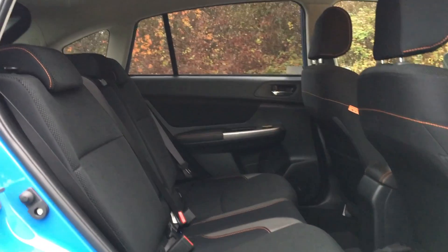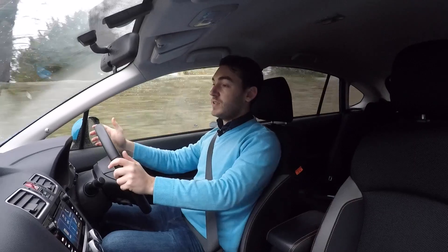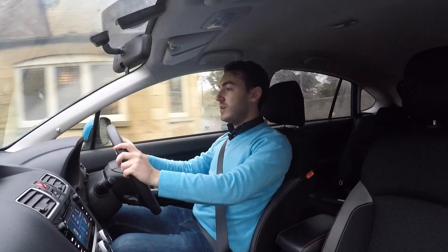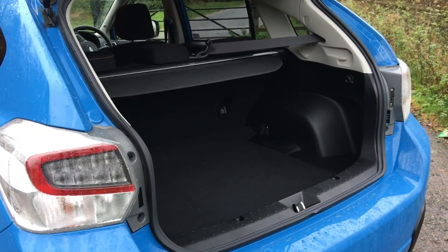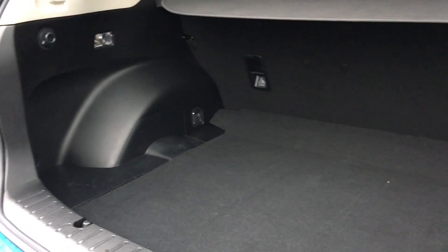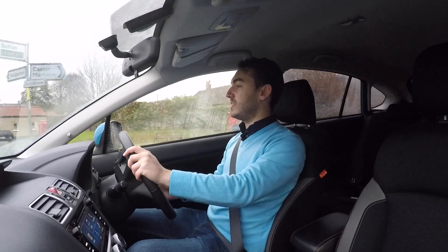In the back you'll find plenty of head and leg room, although the middle passenger does suffer from that transmission hump in the middle of the floor. Visibility is really good all around, which is a rarity for modern cars these days. Heading further rearward, you'll find a good 380-litre boot with a nice wide opening, but fold those rear seats flat and that extends to 1,270 litres.